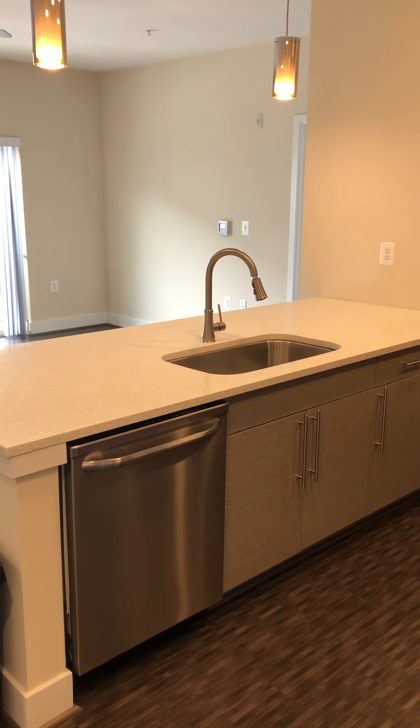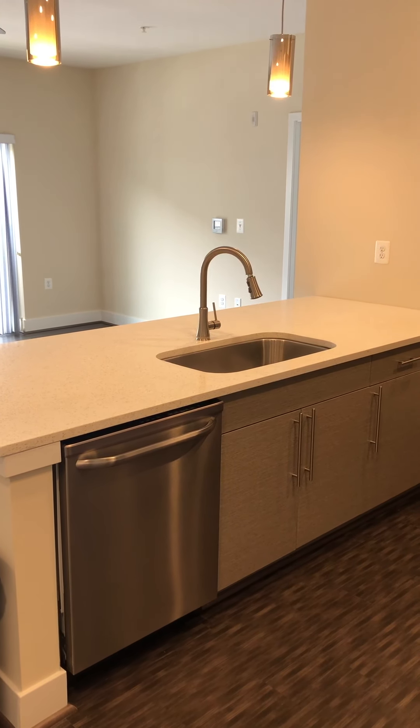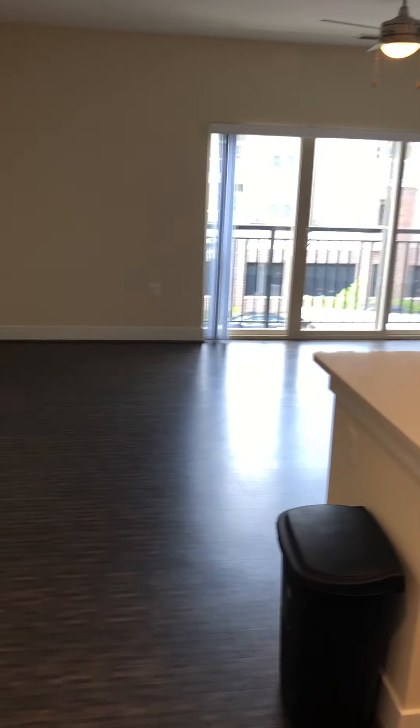Here we have apartment B2A227. You're going to have the washer and dryer right here as soon as you walk in the door.